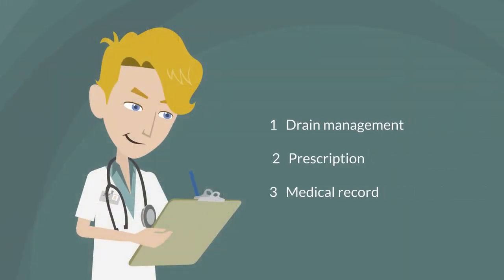Drain management is also important. We check the amount and color of the fluid in the drain and remove it when the fluid goes away. We prescribe drugs according to the condition of patients and write everything down in the medical record.